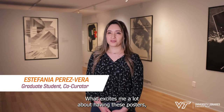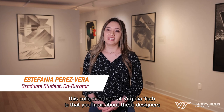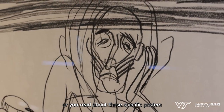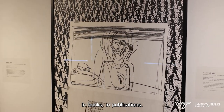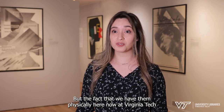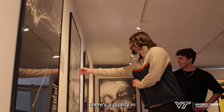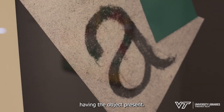What excites me a lot about having these posters, this collection here at Virginia Tech, is that you hear about these designers or you read about these specific posters in books and publications. But the fact that we have them physically here now at Virginia Tech gives us a very unique opportunity to really appreciate them. There's a quality in having the object present.